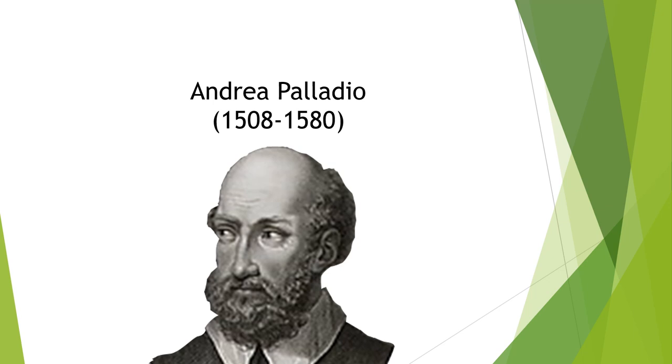And then, guess where it landed next? Bingo!